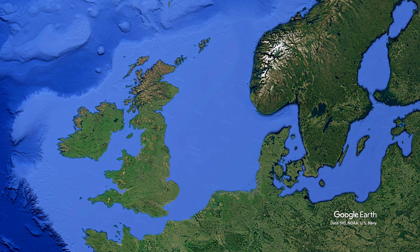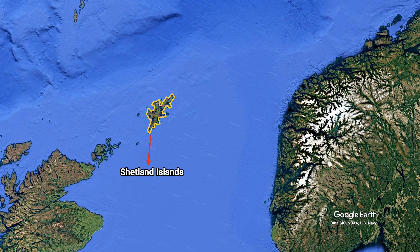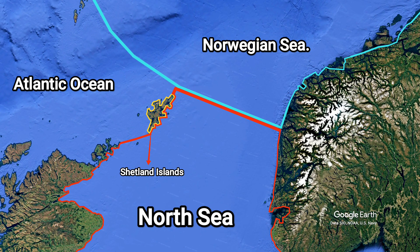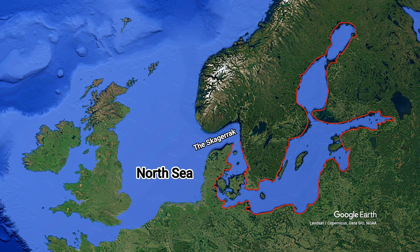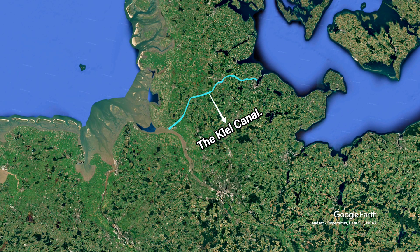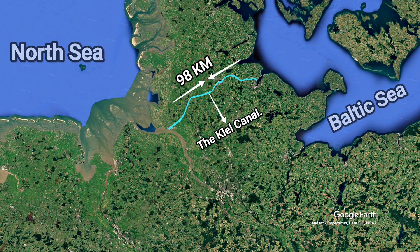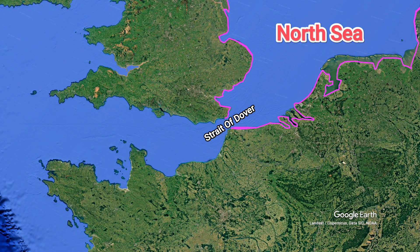The North Sea is surrounded by various water bodies. In the north, the Shetland Group of Islands of the United Kingdom and the coast of Norway acts as a boundary between the North Sea and the Norwegian Sea. The Skagerak Strait, in the east, links the North Sea to the Baltic Sea. The Kiel Canal, one of the world's busiest artificial waterways running through northern Germany, also connects the North Sea directly with the Baltic. Moving south, the Strait of Dover connects it to the English Channel.